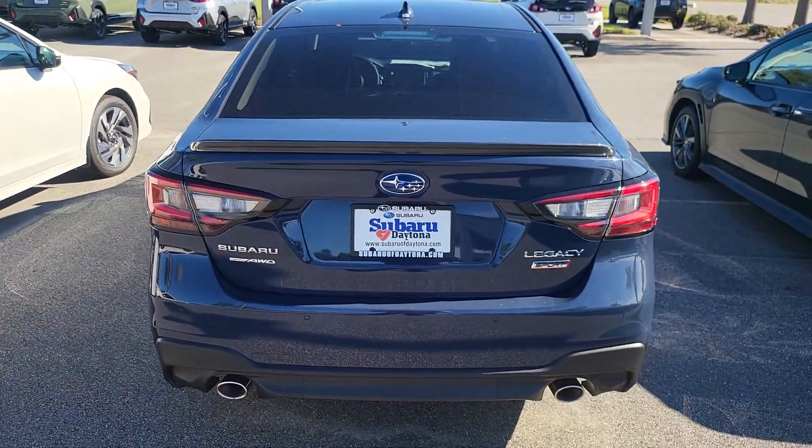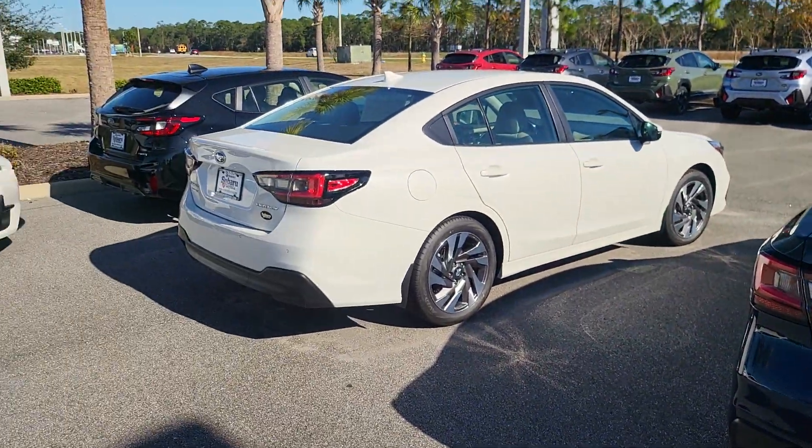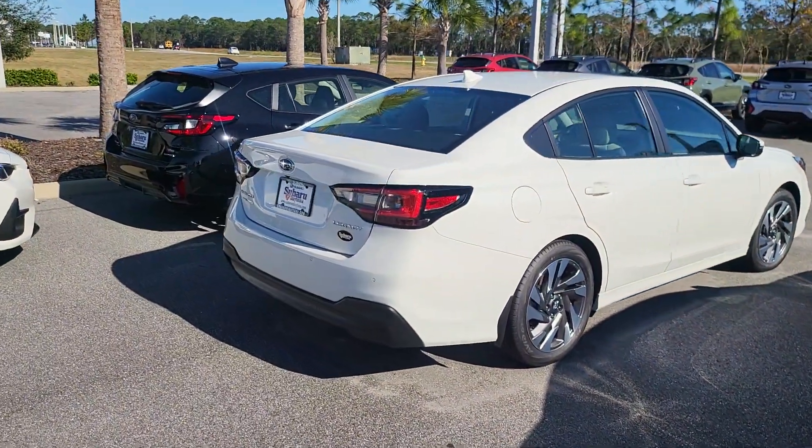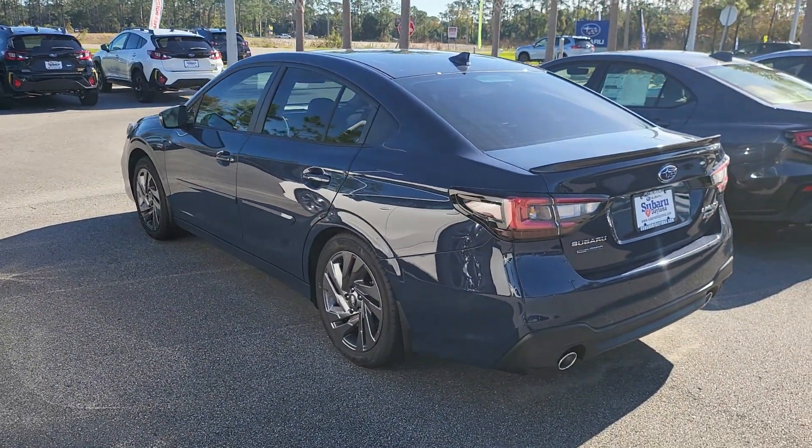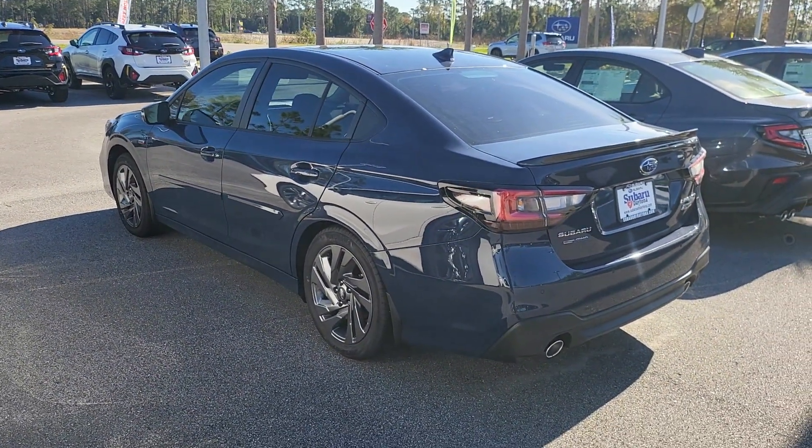I'd love to answer any questions that you have about either one of these vehicles, so please feel free to give me a call. My office line is 386-236-4030.